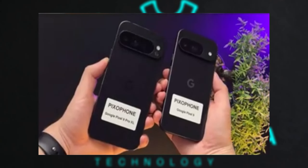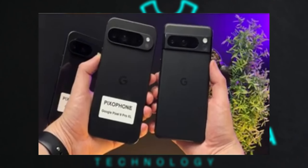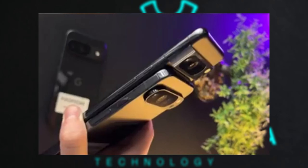The leaks certainly add an element of excitement and anticipation, even if they do spoil some of the surprise. The Pixel 9 Pro XL appears to be making bold design choices, which could appeal to those looking for a fresh aesthetic.